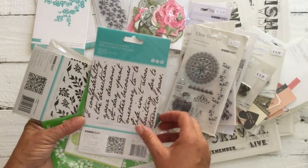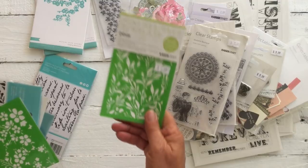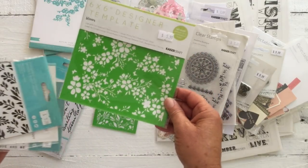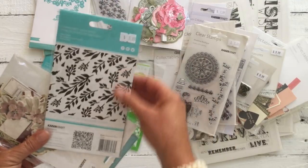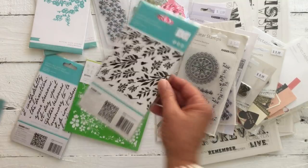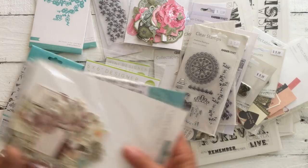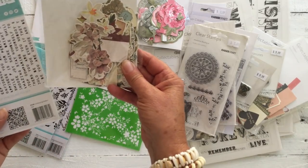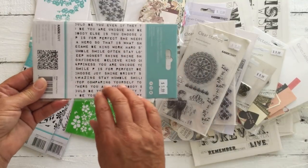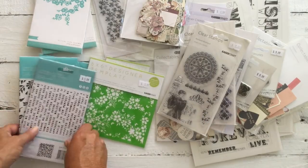This is an embossing plate. We have some stencils of some foliage. We have another stencil of Blooms. Another embossing plate. Another ephemera pack — Cherry Tree Lane. Some words, which I thought were quite nice. Embossing plate as well.